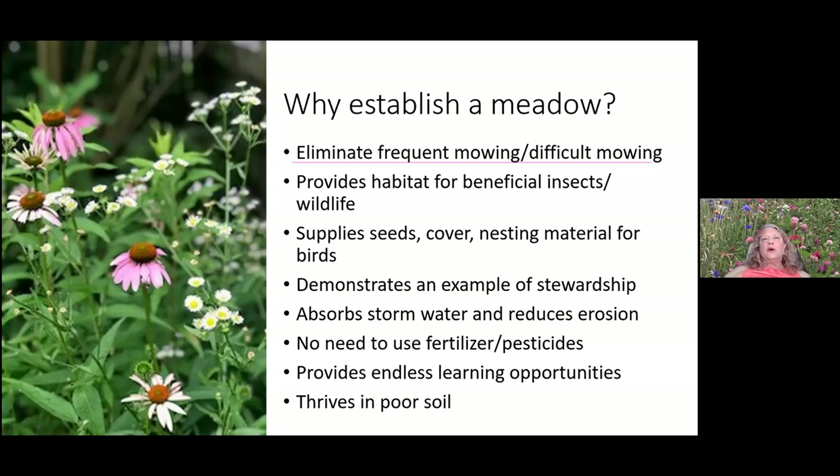A meadow supplies seeds, cover, and nesting material for birds, and it provides an example of stewardship. About twice a week someone drives by my front yard meadow and makes a comment — sometimes they pull over and I give them seeds or dig up plants. It's a way to set an example beyond the well-curated lawn. Most comments have been positive, though I'm sure some people think I'm a little crazy. It also does a great job absorbing stormwater and reducing erosion — after last week's intense rainstorm, within an hour those native plants had soaked up all the water.